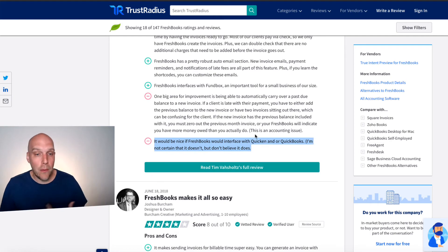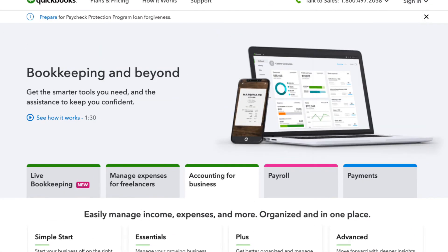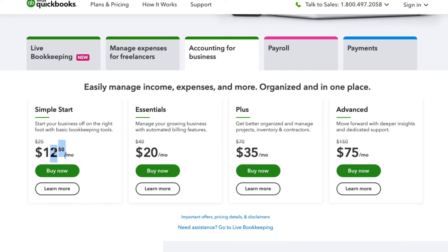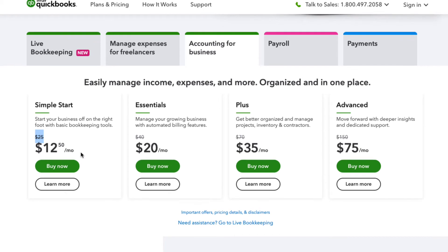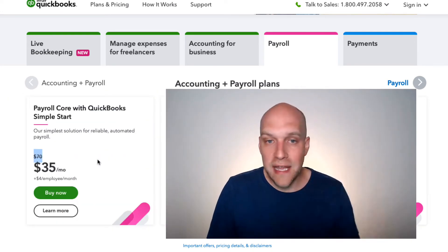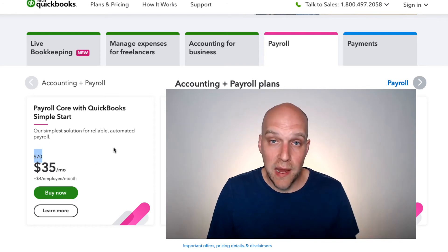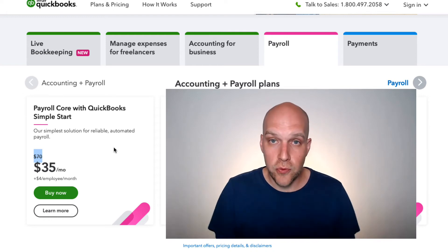So I ended up going with QuickBooks. They have a pretty reasonable Simple Start program — don't pay attention to the $12.50 a month pricing, it's really $25 after three months. They have payroll you can add to it: $70 plus $4 a month per employee. So for $74 a month, I have all the accounting for my business plus payroll, because I'm set up as an S Corp paying myself through the business — all through QuickBooks.